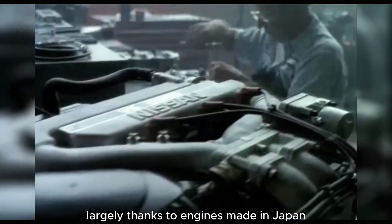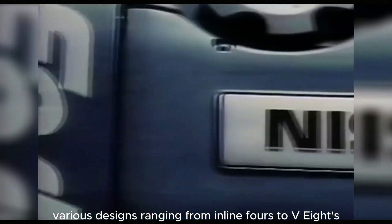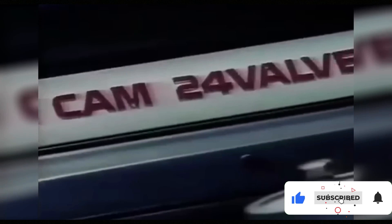Japanese automaker Nissan's cars have established themselves as reliable vehicles, largely thanks to engines made in Japan. Various designs, ranging from inline-fours to V8s, all boast high build quality. However, only a few Japanese Nissan engines have gained widespread popularity.